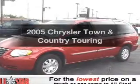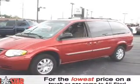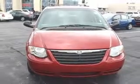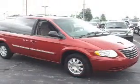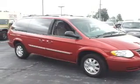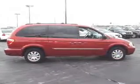Check out this 2005 Chrysler Town & Country. This is the set of wheels you've been looking for, with a reliable six-cylinder engine connected to a smooth shifting automatic transmission. Premium wheels give a more luxurious look, and the anti-lock braking system will keep you safe on the road.